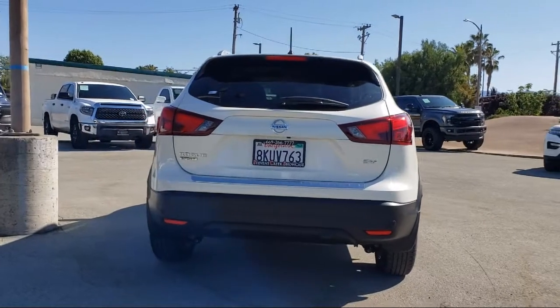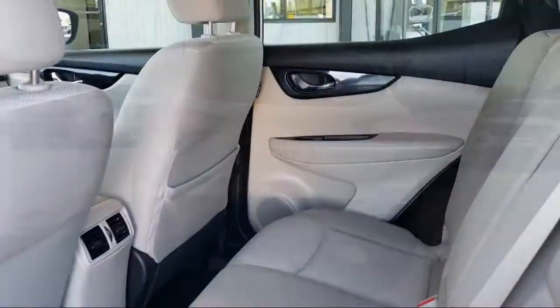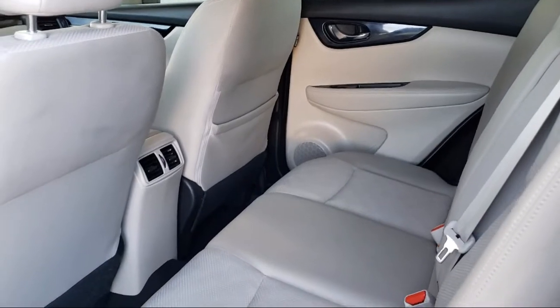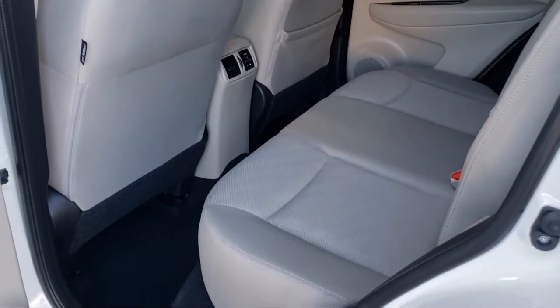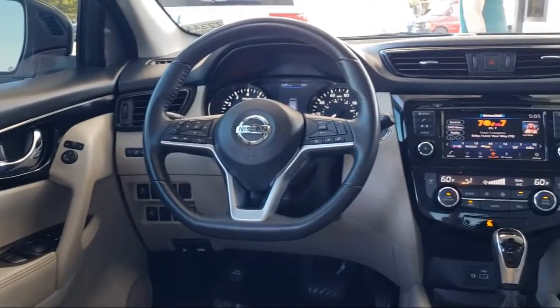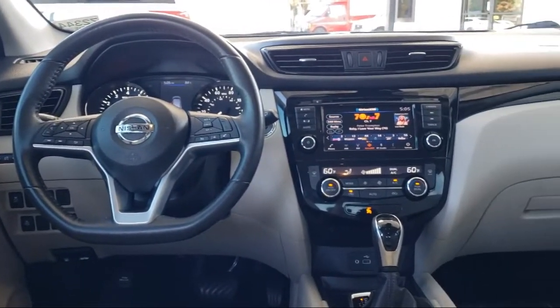For over 25 years, the Sahari Group has been providing high-quality vehicles to our customers. As the latest addition to the Sahari Group, Stevens Creek Showcase specializes in late-model, exceptionally well-maintained luxury and performance vehicles.